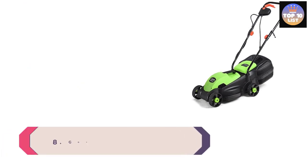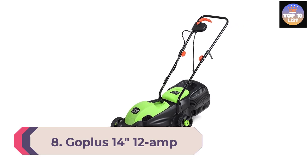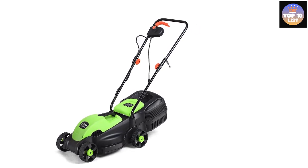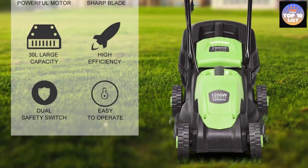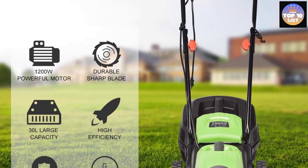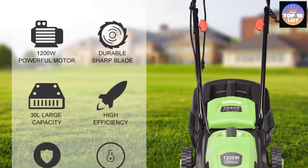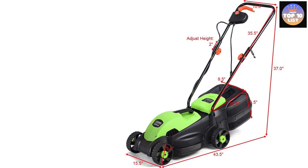Number 8: GoPlus 14" 12 Amp Corded Electric Lawn Mower. This 14-inch corded electric mower from GoPlus is a great option for people who don't want the extra effort of using a reel mower but still want something lightweight and compact enough to maneuver around a small yard. At only 15 pounds, it's one of the lightest mowers on our list, making it one of the easiest to push. It's also affordable, costing around $110.